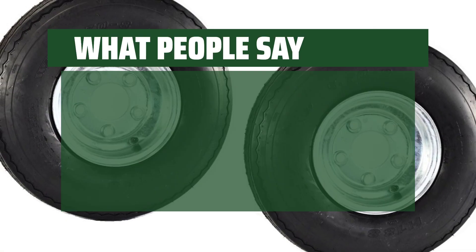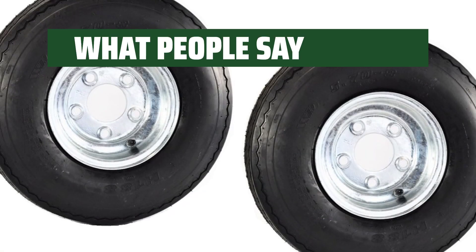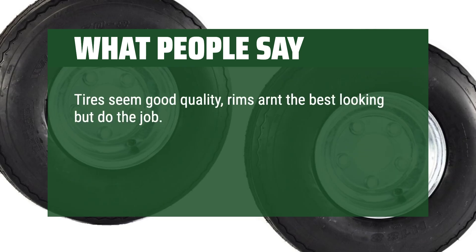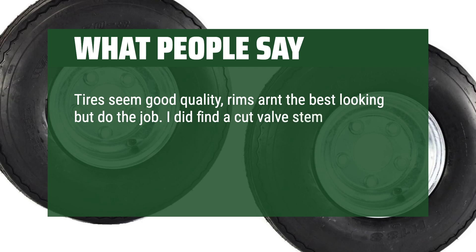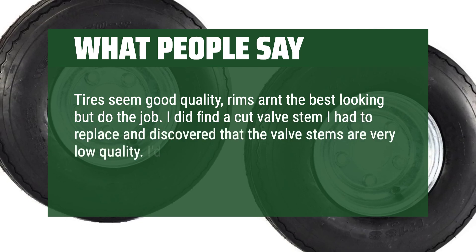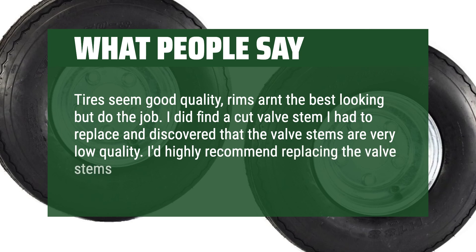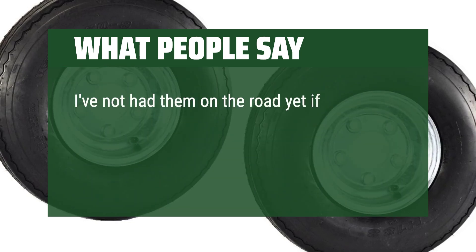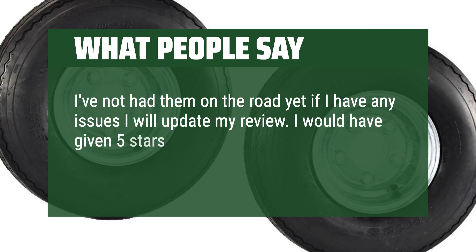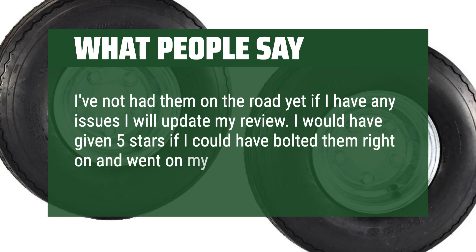What people say: Perfect fit. Tires seem good quality; rims aren't the best looking but do the job. I did find a cut valve stem I had to replace and discovered that the valve stems are very low quality — I'd highly recommend replacing the valve stems before use. I've not had them on the road yet; if I have any issues I will update my review. I would have given 5 stars if I could have bolted them right on and gone on my way.